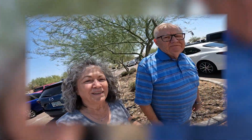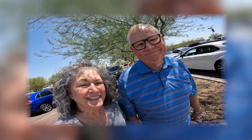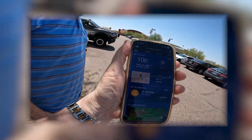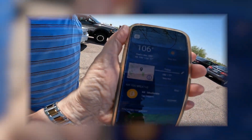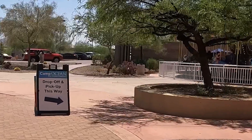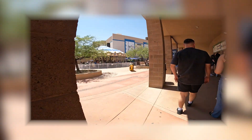Here we are. Smile, say cheese. Cheese! We're in Scottsdale. 106 degrees. I'll do a little voice over here. Here's a pretty cool statue. And you can see that they still have the ocean place — Camp Ocean. And a beautiful carousel.